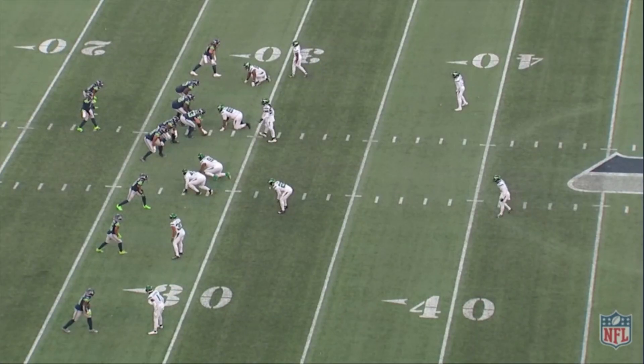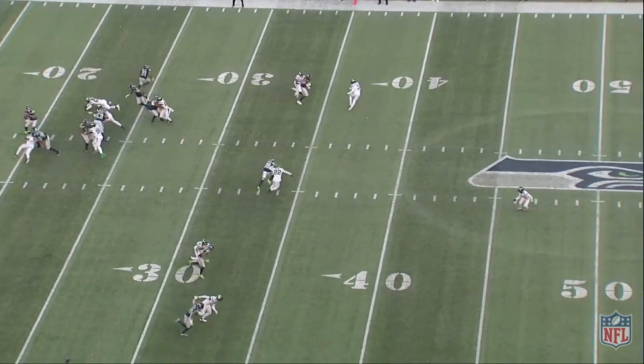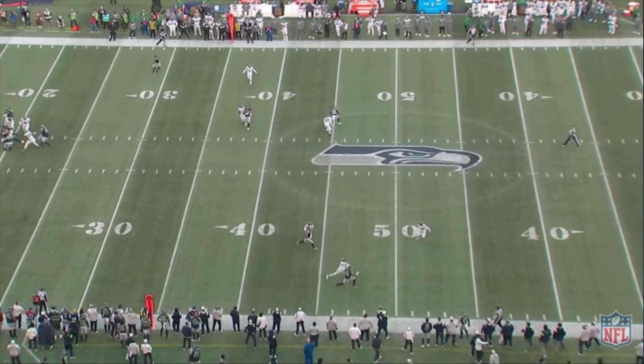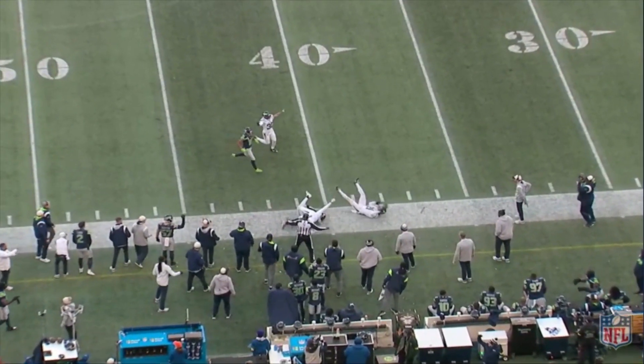And then there was this play right here against DK Metcalf — again, their go-to guy on the outside. Sauce is stride for stride, in perfect position, inside-out right there. Gets the ball out of his hands and stops the completion.